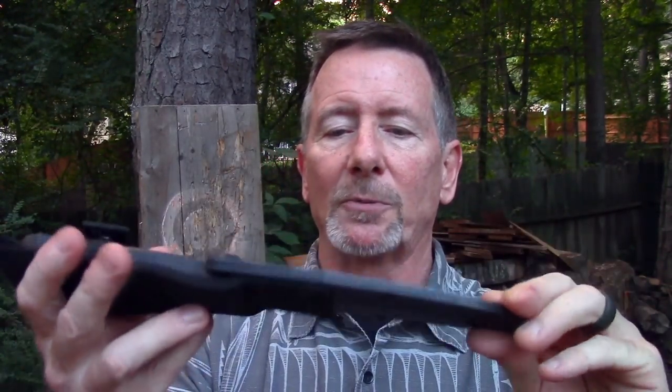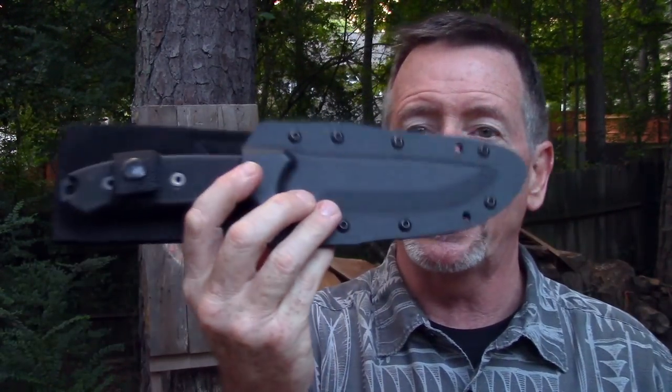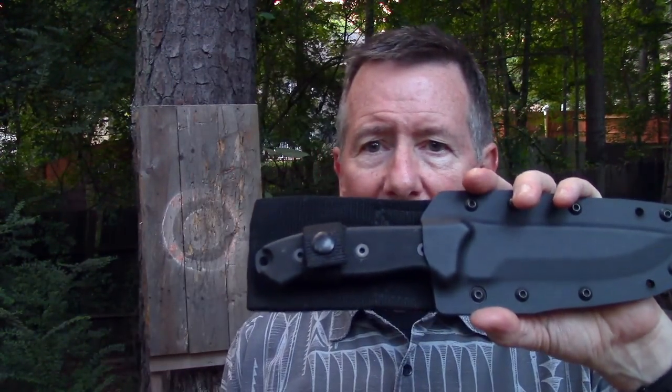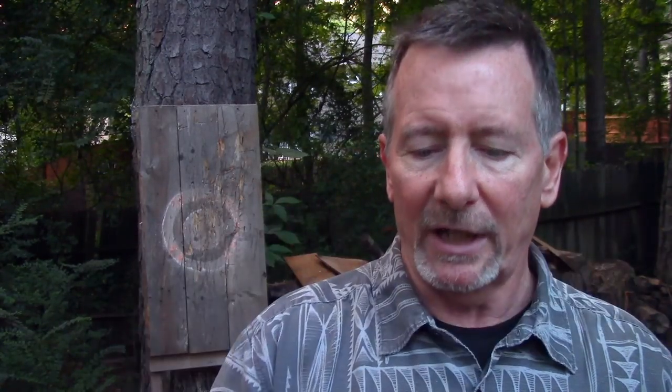The sheath alone is probably worth $100 if you had to buy it somewhere. There's nothing fancy about it, but it is absolutely rock solid — it's got a drain hole in the bottom. These knives are issued in some kits to some special operations soldiers. First Edge sells to the United States military, and this knife is included in some of those team kits for training missions or other operations.